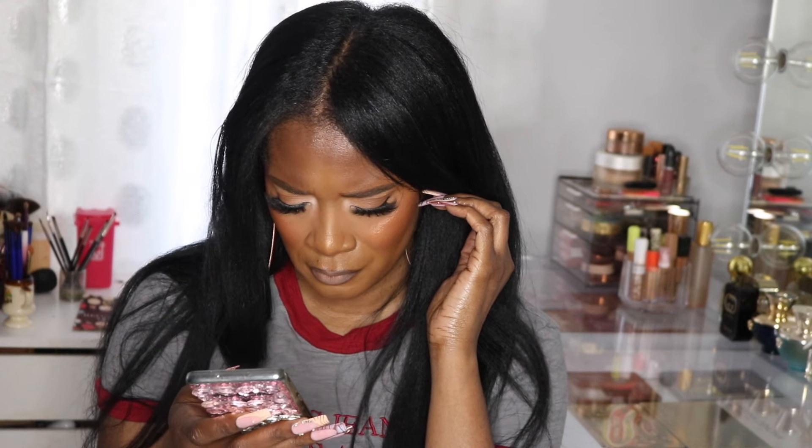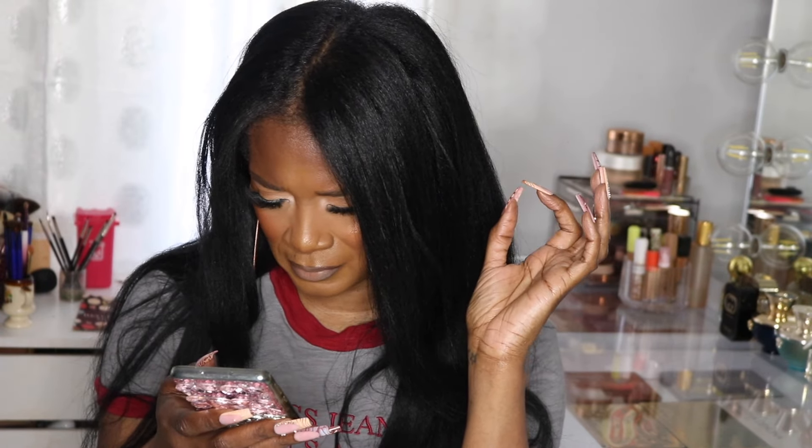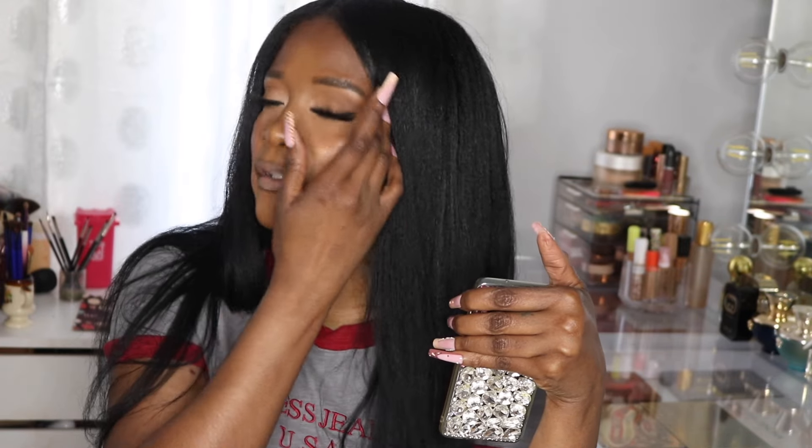Danessa Myricks is coming out with a concealer July 2nd — next month. It's called the Yummy Skin Lift and Flex Concealer, from the Yummy Skin family. You guys know I love her. I think this is one of the only products that was missing for a full face from her, because she has powder, she has the cream contour, and she has almost everything — but she was always missing a concealer. So here it is!